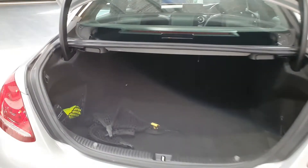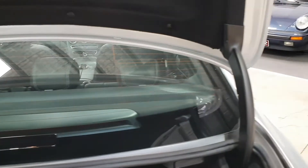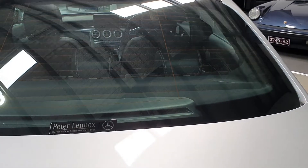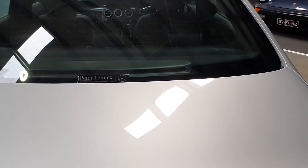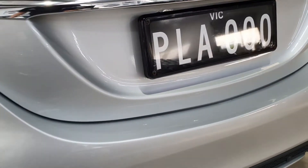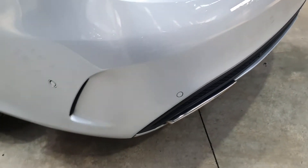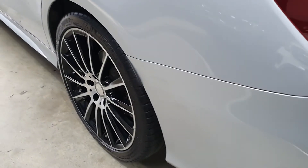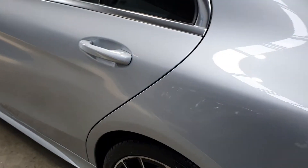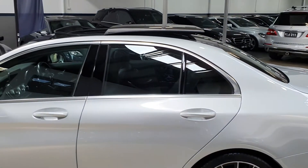It's actually quite a deep boot and there is quite a bit of space in there. You can fold the seats down which is very good. As you can see on the rear bumper, there are really no marks or scratches — the owner took real care of this one. On this side, very very clean. It does have tinted windows which is nice.